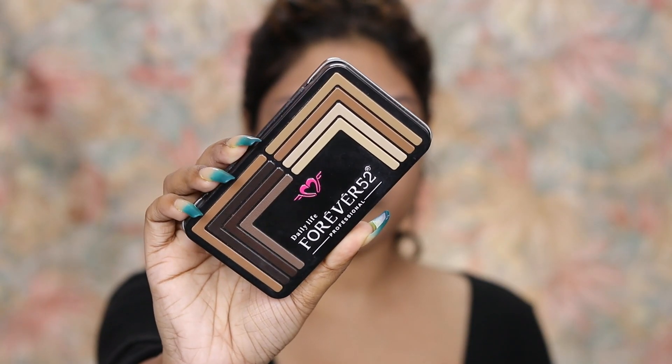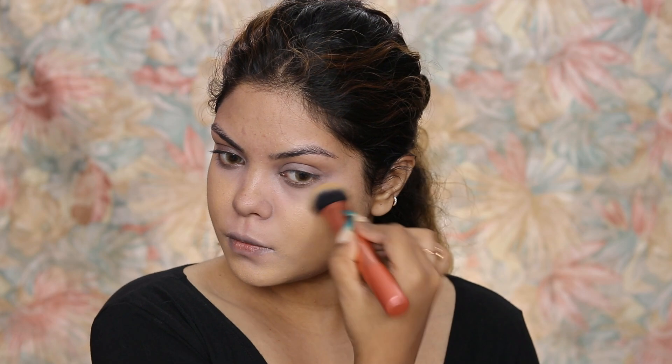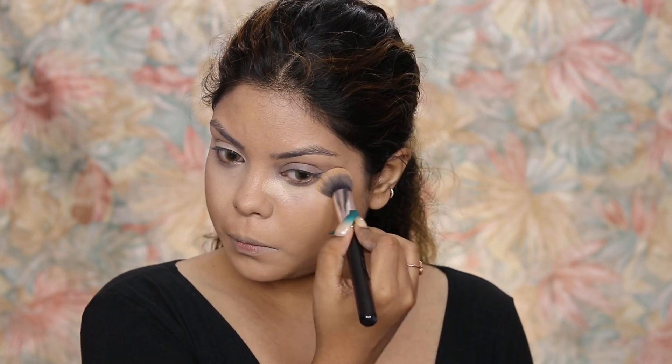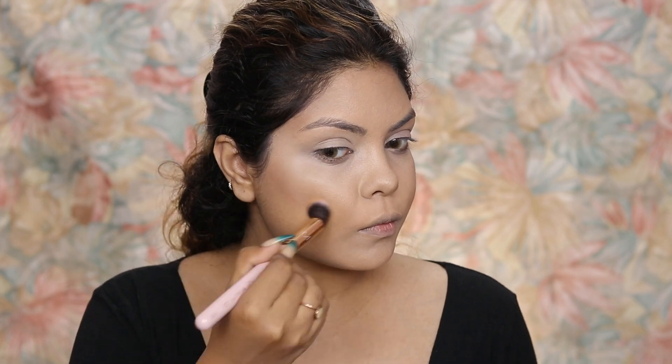I'm using a new brush set I received. For concealer I'm using a palette from Forever 52 — I'm taking the peach shade and applying it on my under eyes to cover dark circles and around my mouth to cover pigmentation. You can skip this part if you like. For foundation I'm using the MAC Studio Fix Foundation in shade NC40 — it's very lightweight and matches me really well. I'm also using a lighter shade from the same palette as a highlighting concealer. For contour I'm using that same palette with a different brush to contour my cheekbones and jawline, skipping the nose.